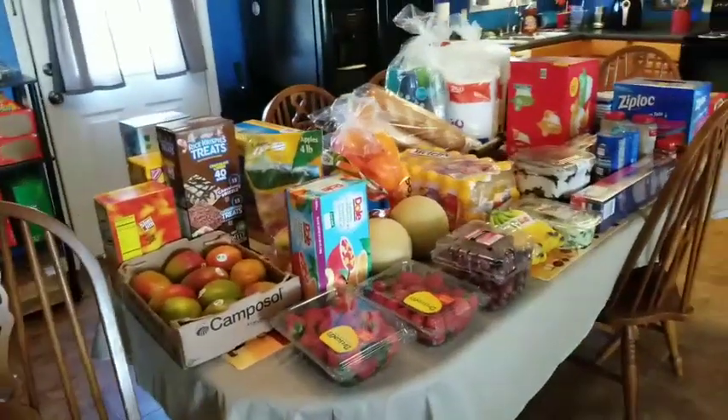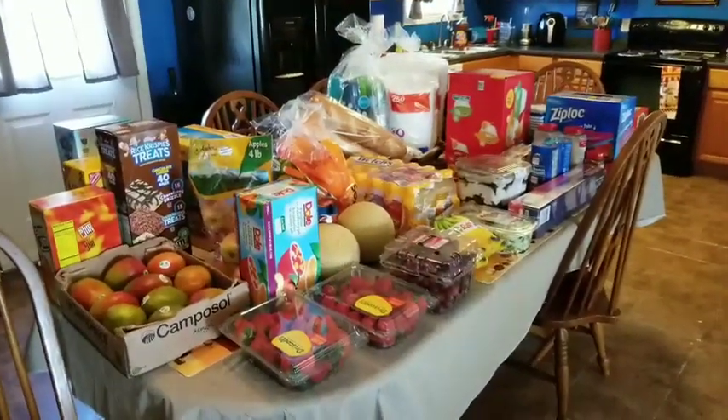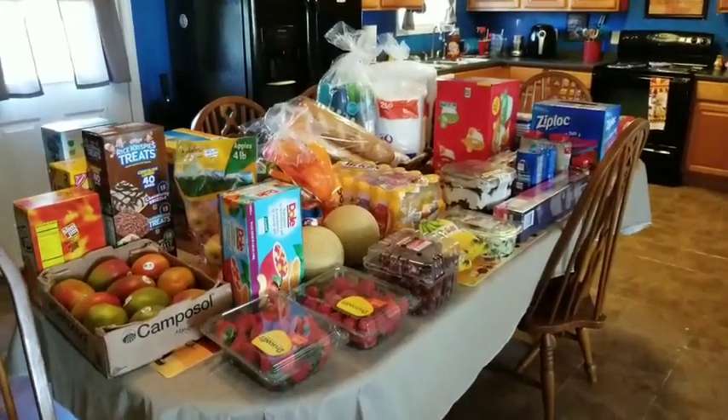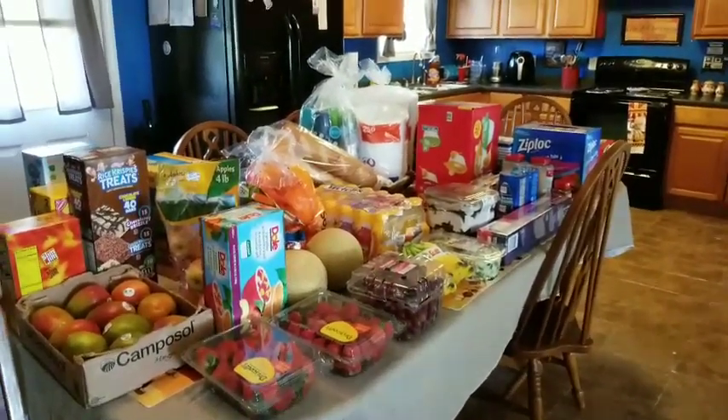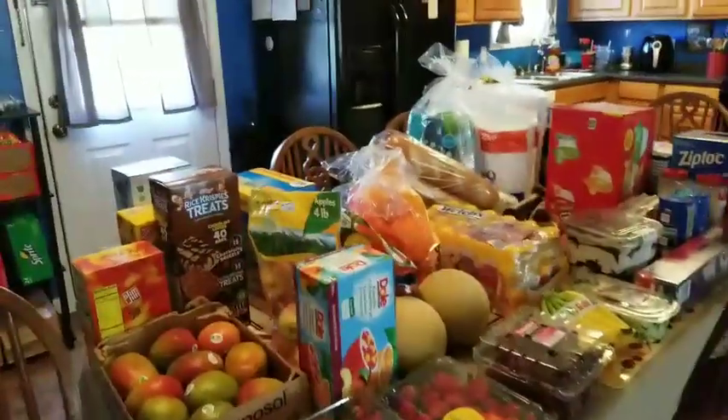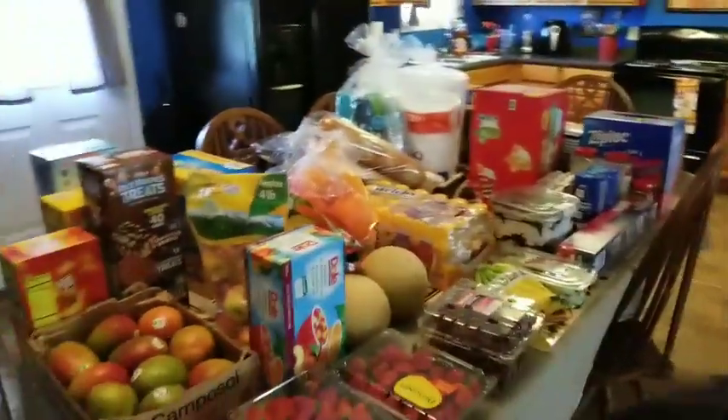Hey guys, welcome back to my channel. I just got back in from Sam's and I'm going to show you guys this semi-quick Sam's haul. I already went grocery shopping so I just had to go get the rest of the kids' items. So I'm going to start right here.